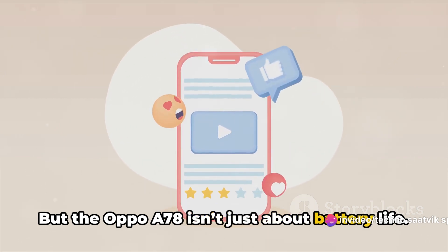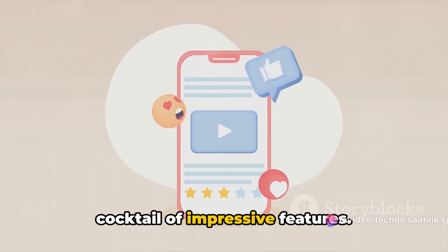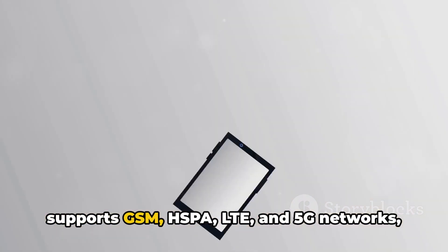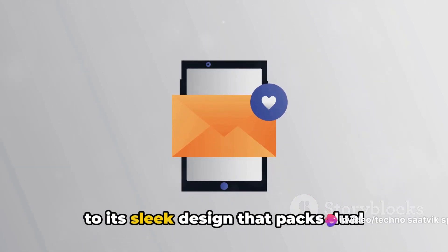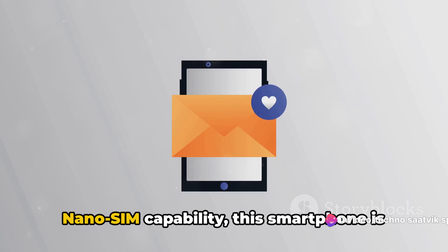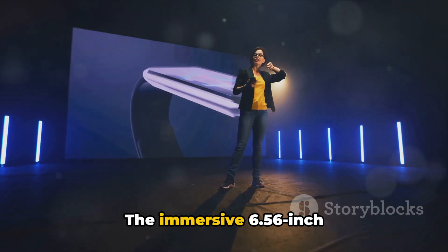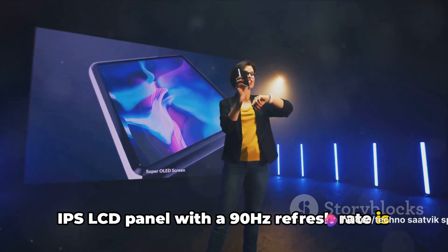But the Oppo A78 isn't just about battery life. It's a device that brings together a cocktail of impressive features — from its robust network connectivity that supports GSM, HSPA, LTE, and 5G networks, to its sleek design that packs dual nano-SIM capability. This smartphone is both stylish and practical.